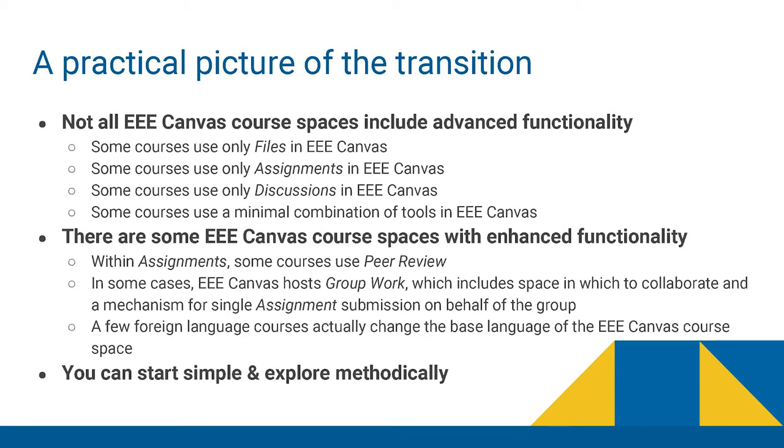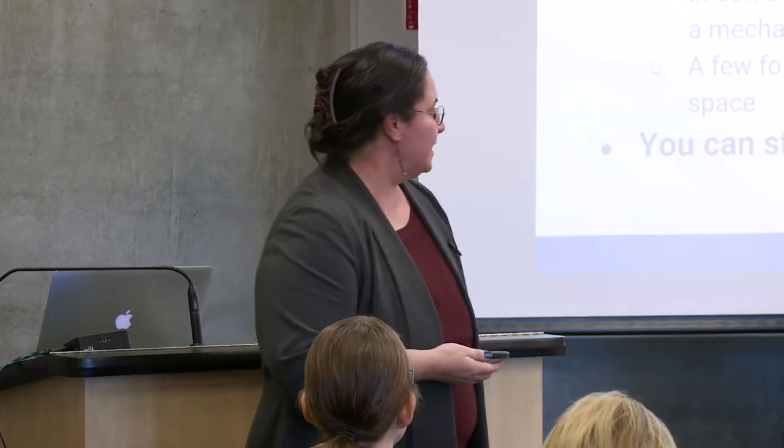In addition to the numbers, there's also the practical picture — what do these courses actually look like? There are a number of different levels at which our instructors are using Canvas. Some are starting very simple, just transitioning their files or trying discussions in Canvas to get their feet wet. Others take a more all-in approach and play with more advanced functionality — things like peer review assignments, group work (which we don't have support for on EEE but do on Canvas), and for foreign language courses, you can translate your entire course into a different language such as Japanese or German.